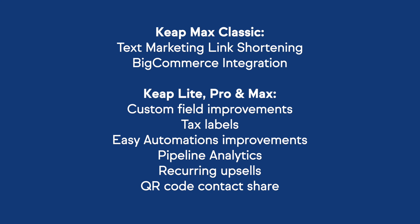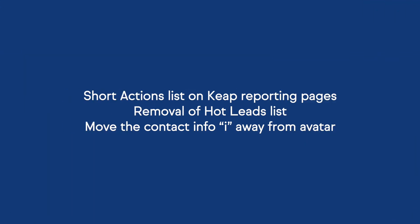What a list! Here is a quick recap of the new features and updates we showed you today. We covered things like custom field improvements, tax labels, pipeline analytics, and improvements to the mobile app. Let me know in the comments what feature you're most excited about using. Here's a list of other improvements we've made in the last 30 days. You can view more detail about each of these features in our product release notes, which are linked in the video description.